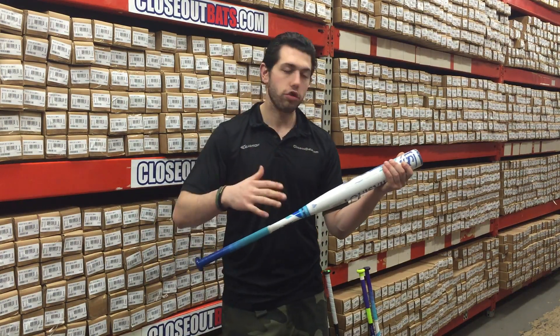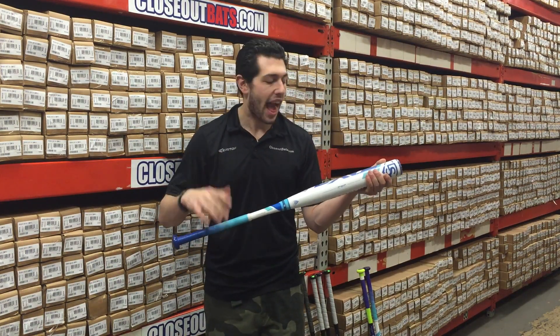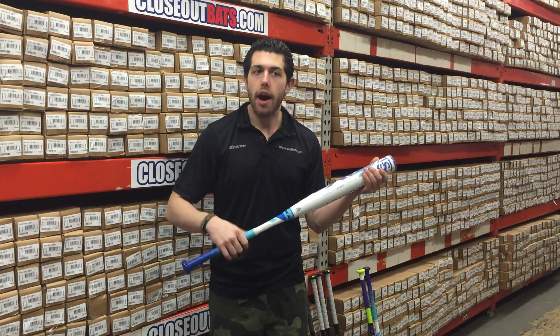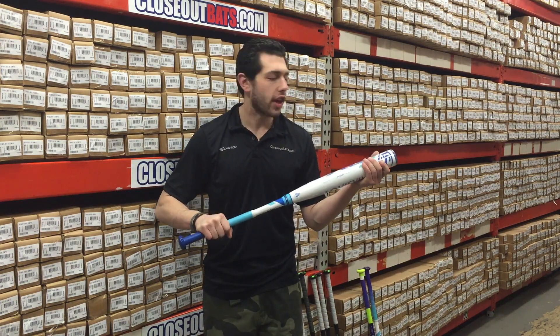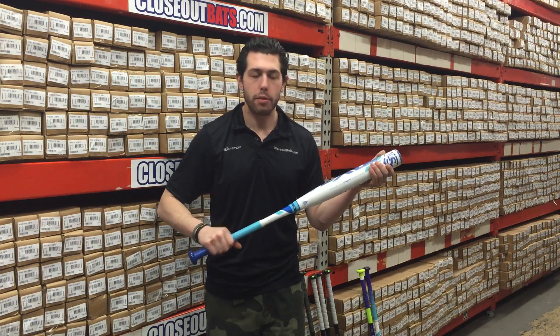Great bat. 2016 was off the charts with the LXT and 2017 is going to be the exact same — big things out of this bat. They have improved some of the composite; it had a little bit of a wobble last year, and this year they've kind of improved that and put some maintenance into this bat.